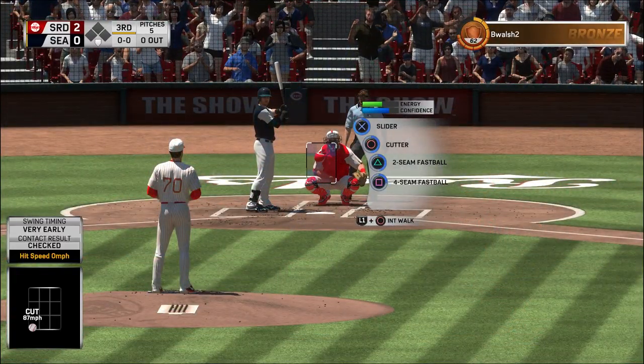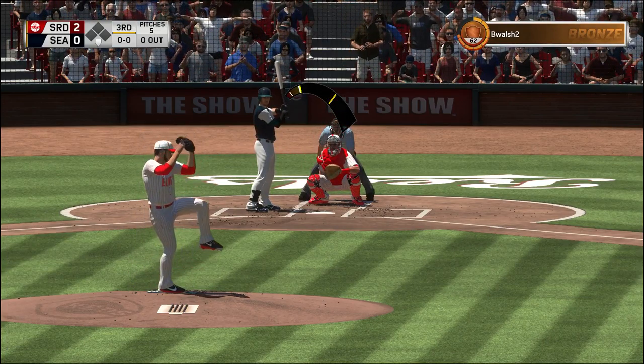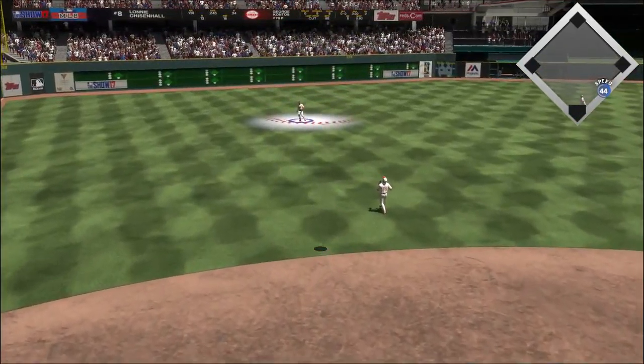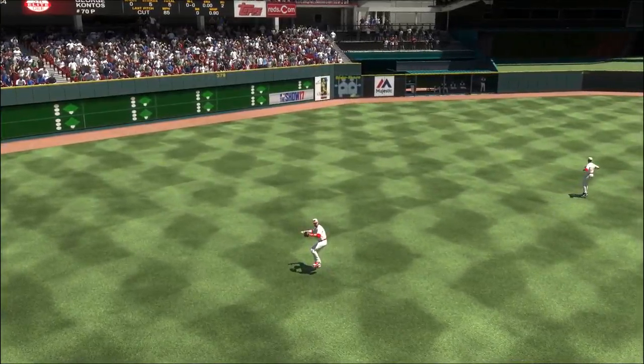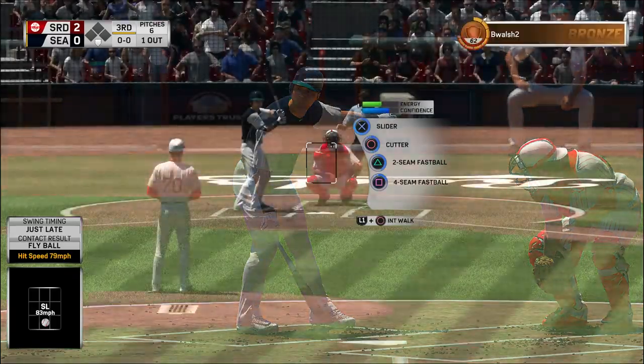Lonnie Chisholm Hall will stand in — he'll get us going in the home half of inning number three. Skied in the air to straightaway left, Martinez waits on it, makes the play — one away. Here's Hank Conger.